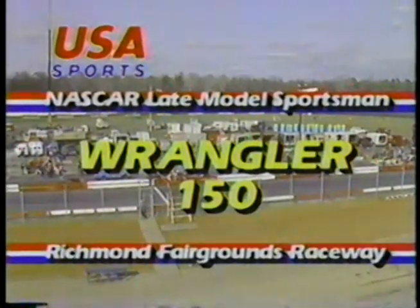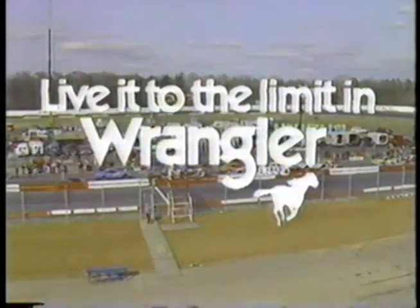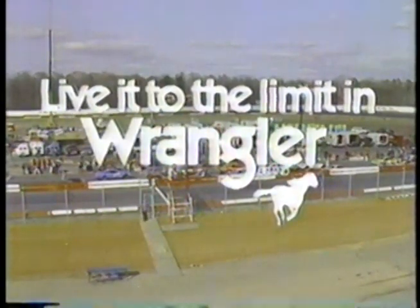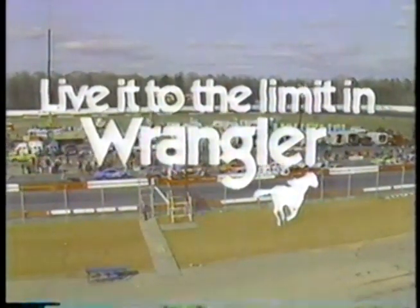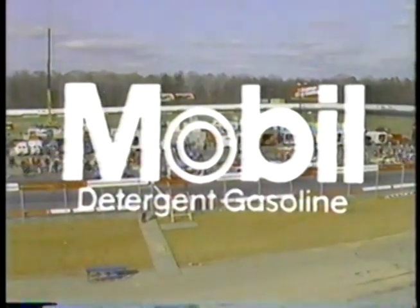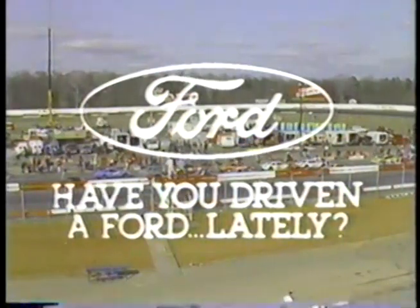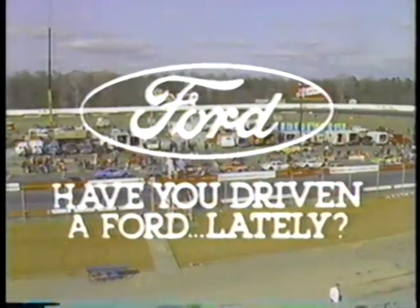From Richmond Fairgrounds Raceway in Richmond, Virginia, it's the Wrangler 150. Brought to you by the Wrangler brand — the brand worn by Dale Earnhardt and Ricky Rudd. Live it to the limit in Wrangler. By Mobile detergent gasoline, power for your everyday driving means. And by Ford and your local Ford dealer — have you driven a Ford lately?